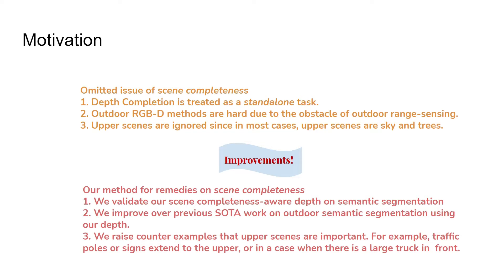In contrast to conventional depth completion, we address the issue of scene completeness and make concrete improvements over prior work. We raise counter-examples showing that upper scenes are not unimportant — for example, traffic signs or poles extend to the upper scenes, or in the case of a large truck in front. These are both very important scenes for driving scenarios.